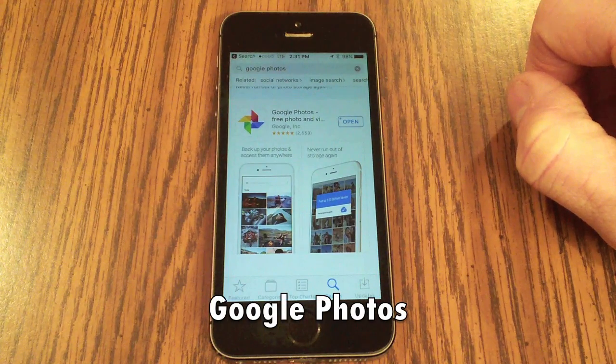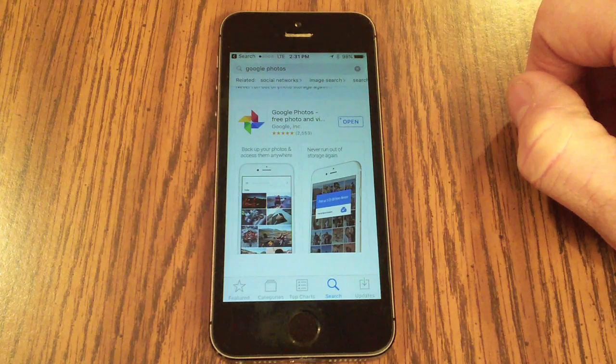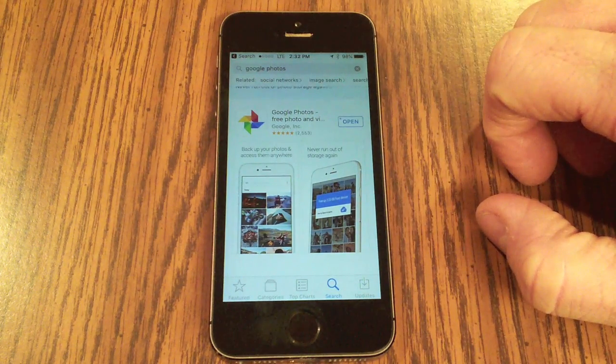You can use an app called Google Photos to upload all your photos and videos from your phone and set it to automatically do so going forward. Just go to the App Store, search for Google Photos, and download it. I've already got it on my phone — let's open it up.